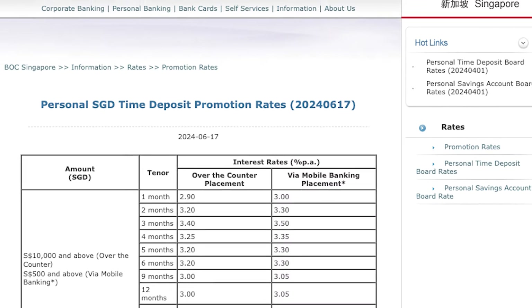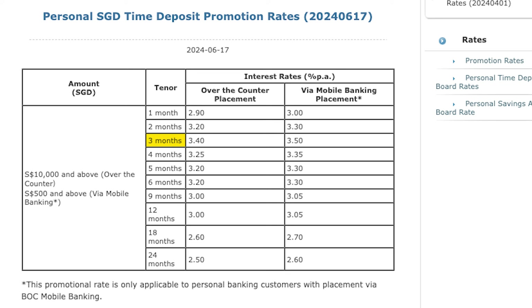Bank of China is also offering a 3-month fixed deposit rate of 3.5% per annum via MOBA placement, and the minimum placement amount is $500 and above. So I think if you're looking for a short-term fixed deposit, then you won't go wrong with either ICBC or Bank of China as their rates are just too good to miss.